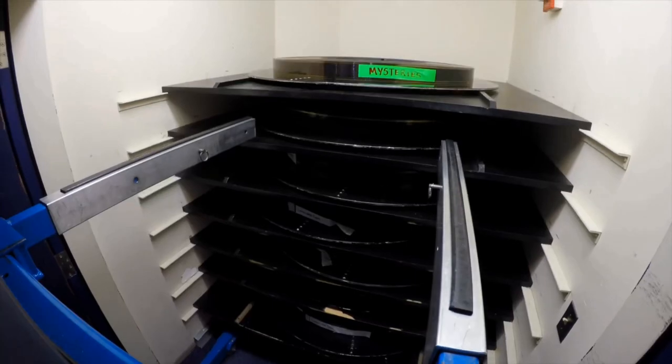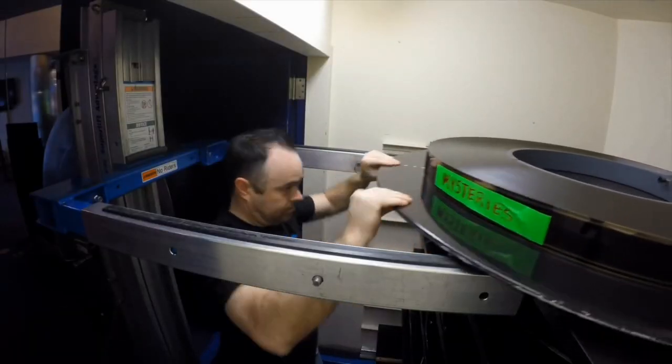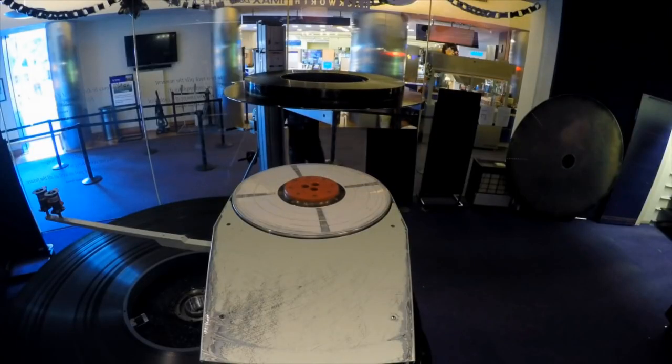We have a three-deck projection system that only holds two films at once. Some theaters have five-deck systems, which means you don't have to move films as often.